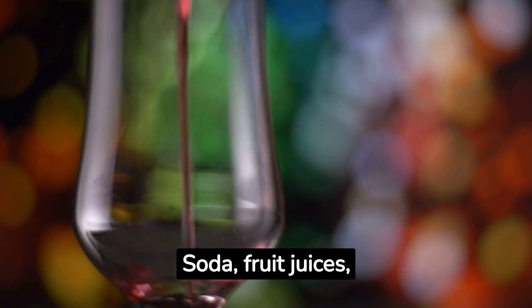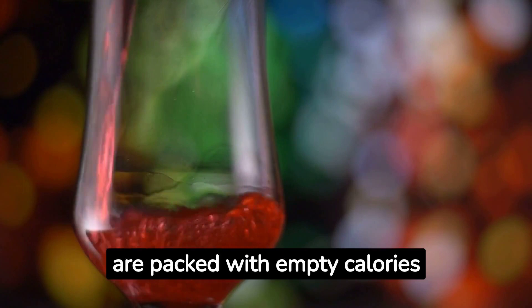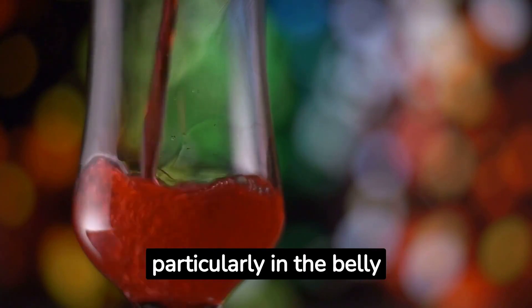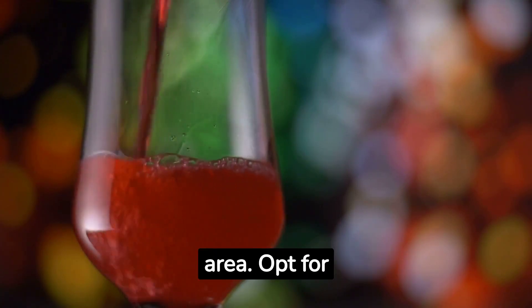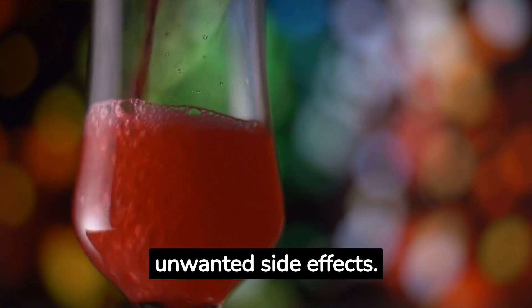2. Sugary drinks. Soda, fruit juices, and other sugary beverages are packed with empty calories that lead to weight gain, particularly in the belly area. Opt for water or herbal tea instead for hydration without the unwanted side effects.